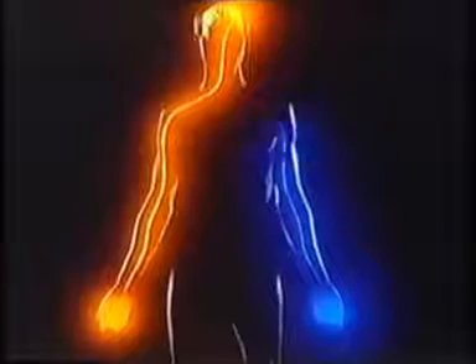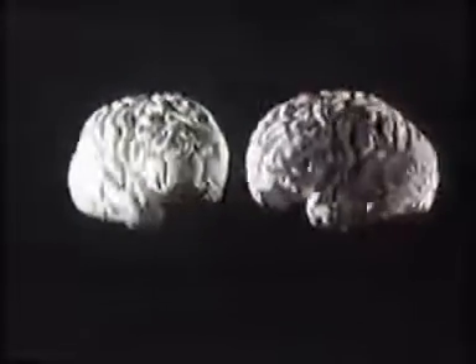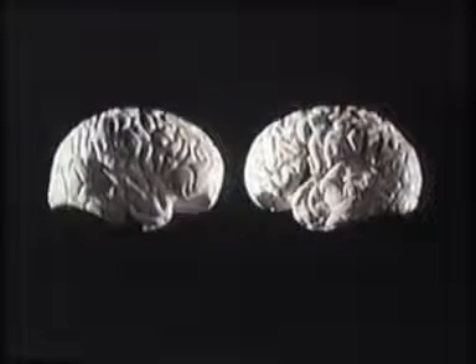Information from each side of the body goes to the opposite side of the brain. Many functions are performed half on one side, half on the other. But certain tasks are committed much more to one hemisphere, especially in human beings. The right hemisphere is specialised for spatial judgements, while the left can describe its perceptions in words.